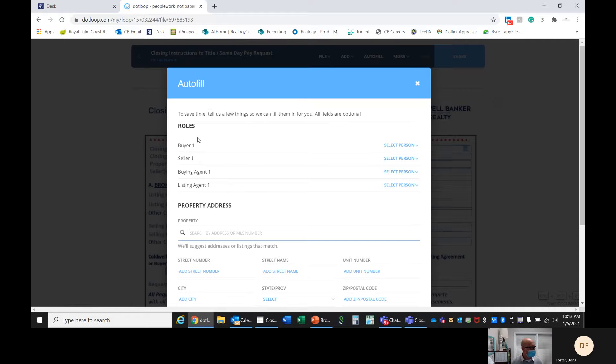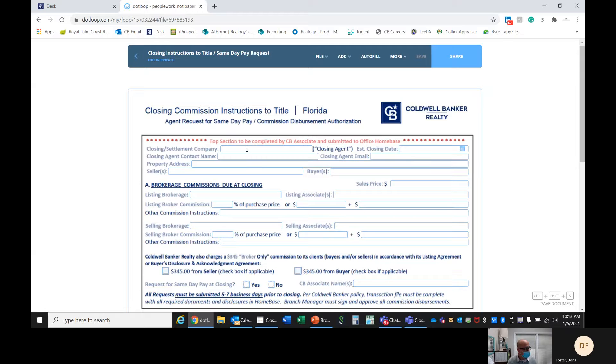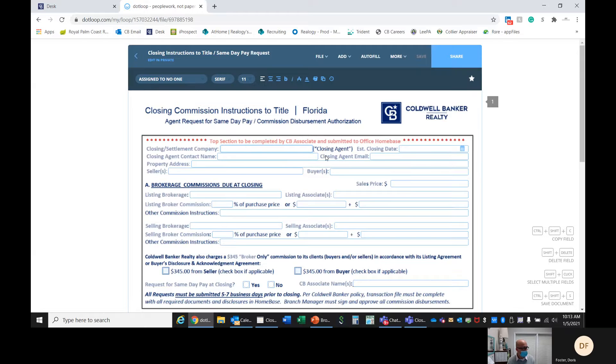If you know your information, you can enter your buyer information and your property information here if you'd like it to autofill. And then closing settlement company, closing agent — what do we enter here?